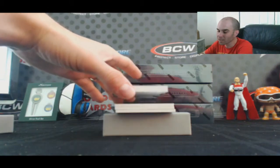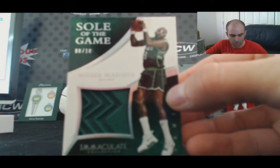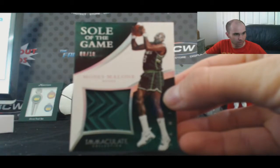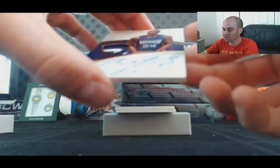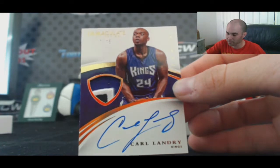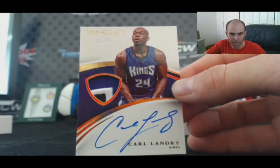And for the Bucks — Soul of the Game, nice looking piece — Moses Malone, 8 of 10. Moses Malone, that's a beauty.